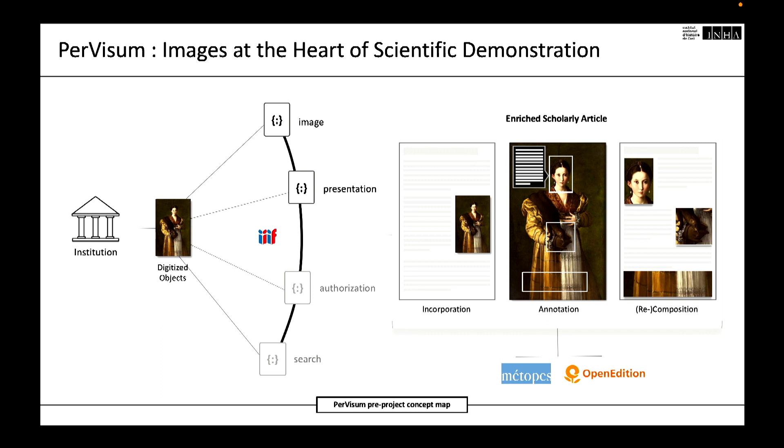Pervisum aims to enhance the tool, environment, and service offering of the Métope National Infrastructure for Public Scientific Publishing.